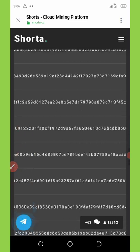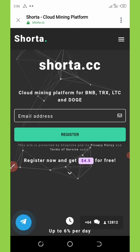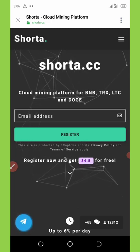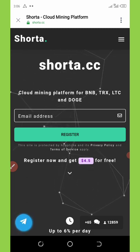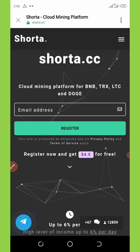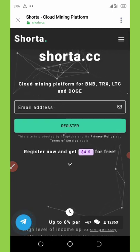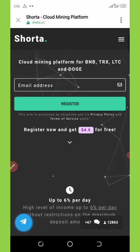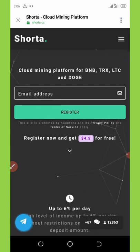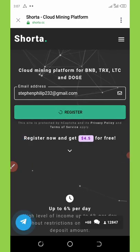To register on this website, click the registration link under the video description or get it on my Telegram channel. Join the Telegram channel to get the latest updates before videos are posted on YouTube. Once you click the link, you'll be taken to the registration page. Enter your email address and hit the register button, then wait for it to load.